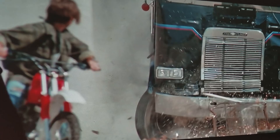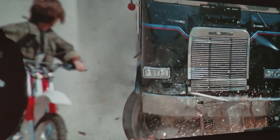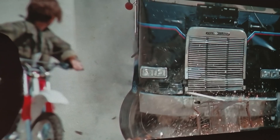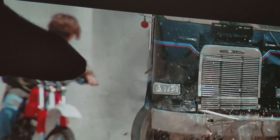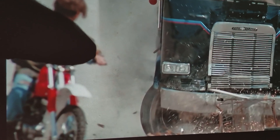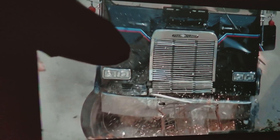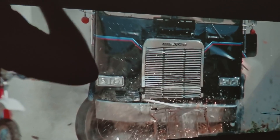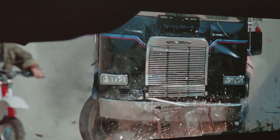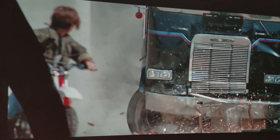A lot of people have asked what it's like to watch Terminator 2: Judgment Day on a big 188-inch screen. My camera is having a hard time capturing this because it's really big. I'm eight feet away and still having a hard time capturing just how big this thing is.